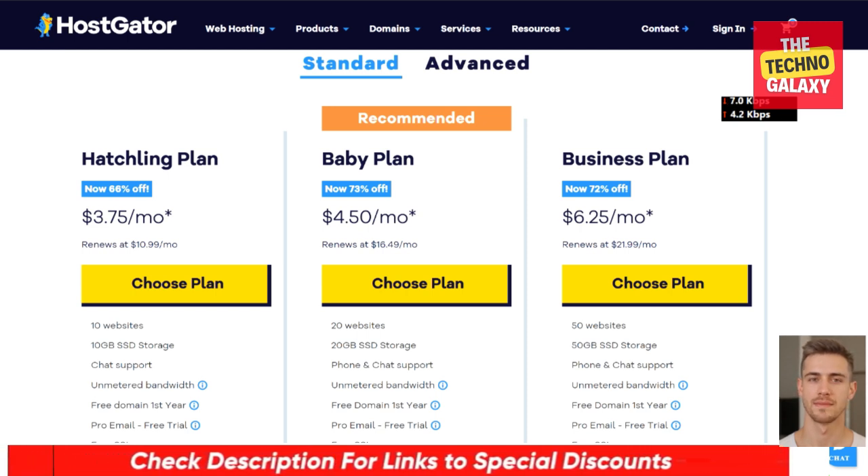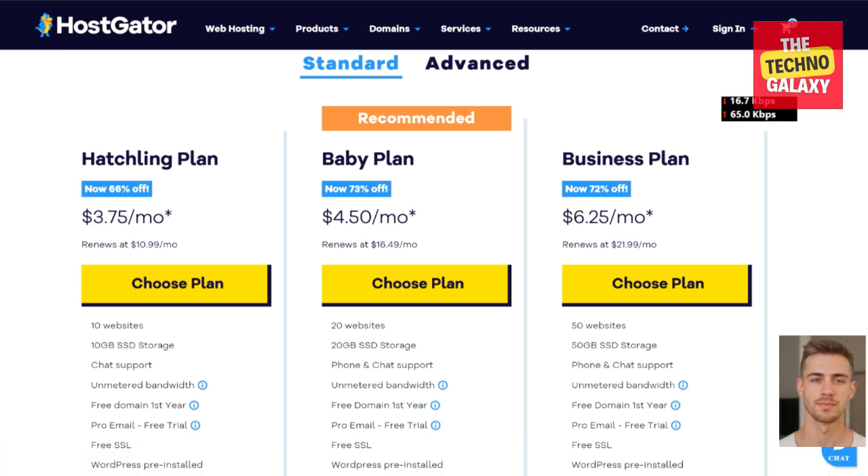The basic plan is named Hatchling Plan. This plan supports up to 10 websites and comes with 10GB disk space, which is suitable if you are just starting out. This plan costs $3.75 per month. The Baby Plan is suitable if you need more websites. This plan supports up to 20 websites and you will get 20GB disk space. The Baby Plan costs $4.50 per month.